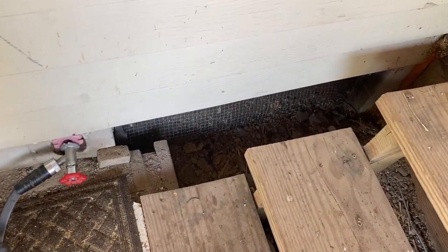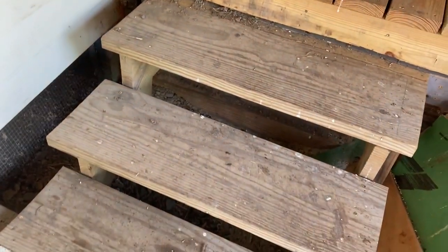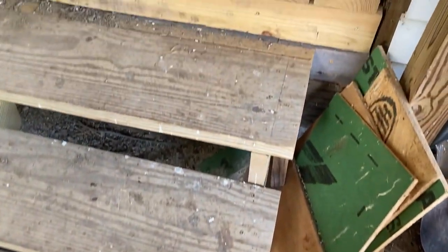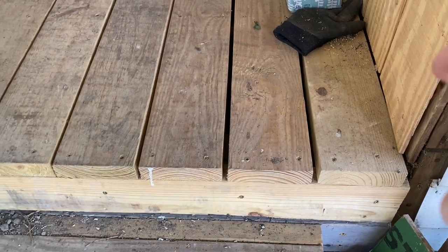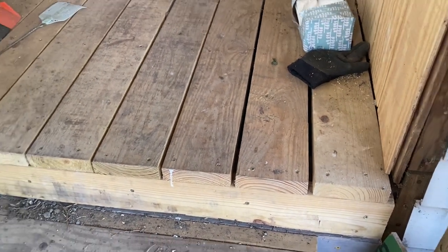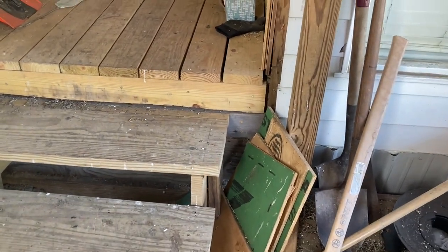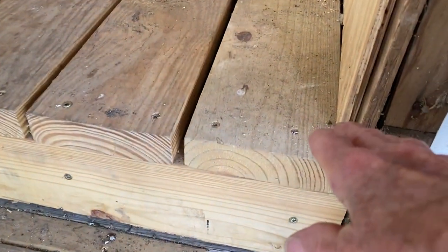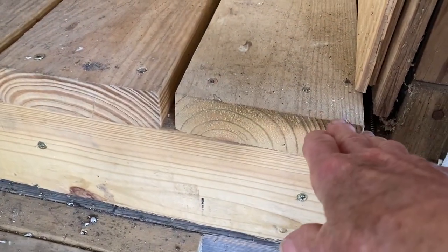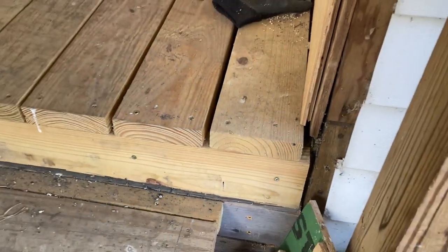Then he wanted to raise this patio. The way I understood him was he wanted to eliminate these steps. So when he said he wanted to eliminate the steps, I assumed he wanted to bring the dirt and brick up to the top of this little recessed-in area, and that would have been 21 inches. I just thought he was completely way out there in left field.